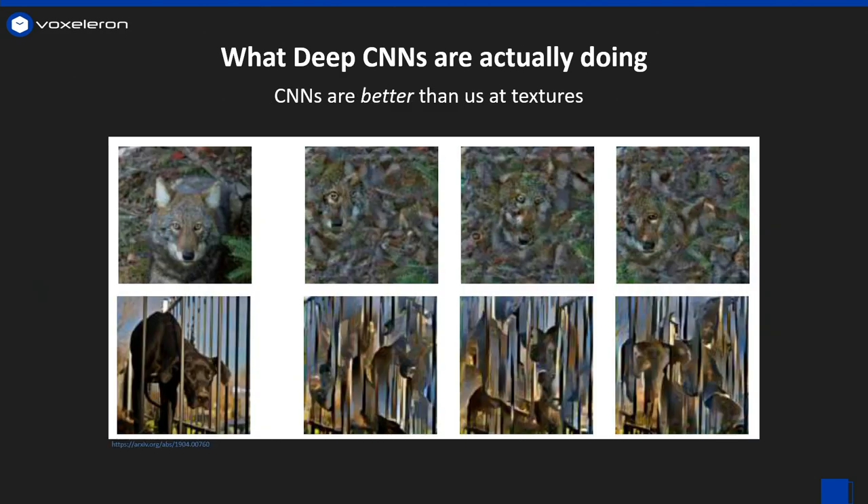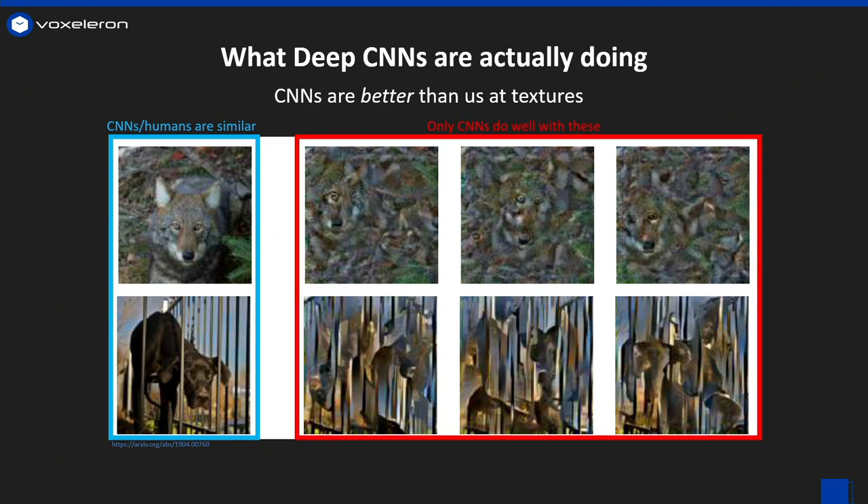CNNs are so good at texture, they're actually better than us. On the left, we see images where we agree with the CNN. On the right, though, are images where they've been scrambled and the structure is completely gone, but the texture remains. And impressively, the CNNs actually do a great job with these too. So let's take advantage of this and apply it to problems involving subtle textures that humans have a hard time recognizing.